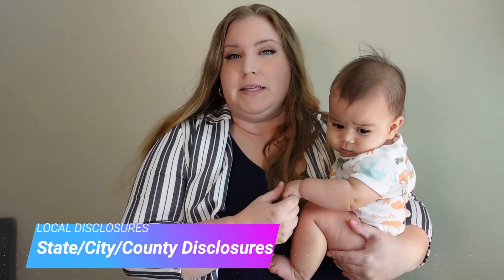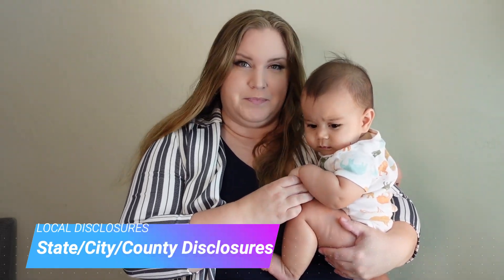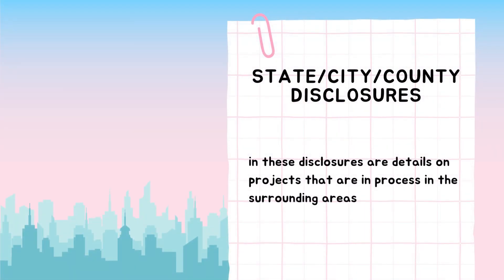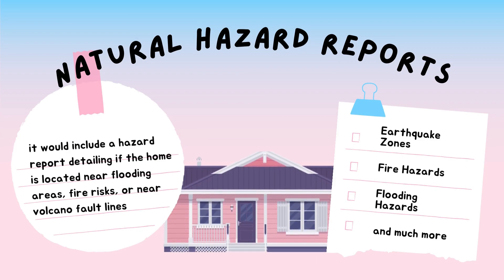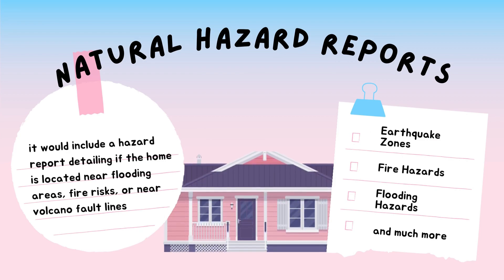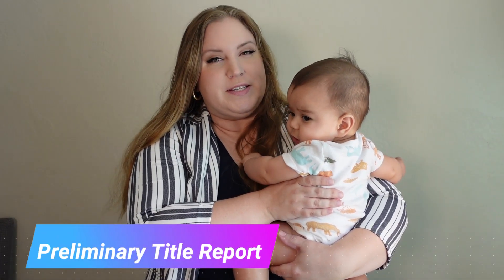Even though some of the items listed may not always be present, along with the disclosures filled out by the seller, there are also disclosures provided through the state, city, or even county. In those disclosures are details on projects that are in process in the surrounding area. It will also include a hazard report detailing if the home is located near flooding areas, fire risks, or near volcano fault lines.